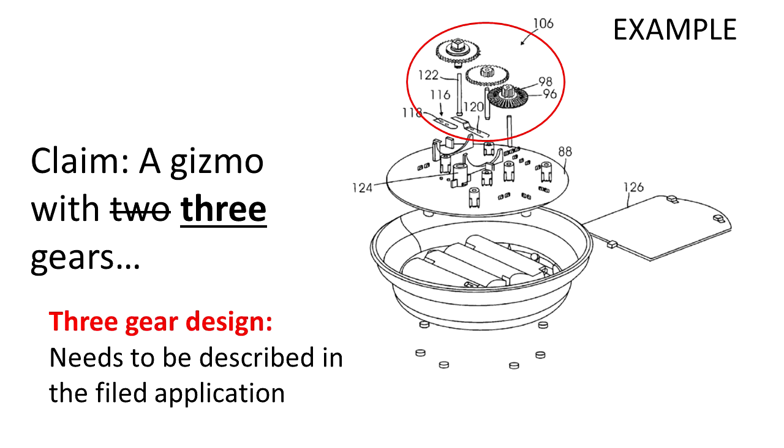If it was only casually mentioned, it still may not suffice. For example, if in the original application I wrote a single sentence that said 'you can have three gears, four gears, or even more gears,' but didn't show those arrangements in a drawing or explain further how the gears are interconnected, then the examiner probably won't accept this amendment. So the time to think of this is before you file the application — make sure you have enough details and variations to have something to work with when it comes time for office actions and claim amendments.